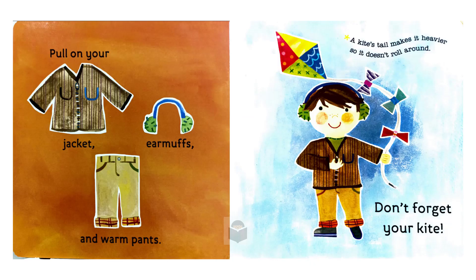Pull on your jacket, earmuffs and warm pants. A kite's tail makes it heavier, so it doesn't roll around. Don't forget your kite.